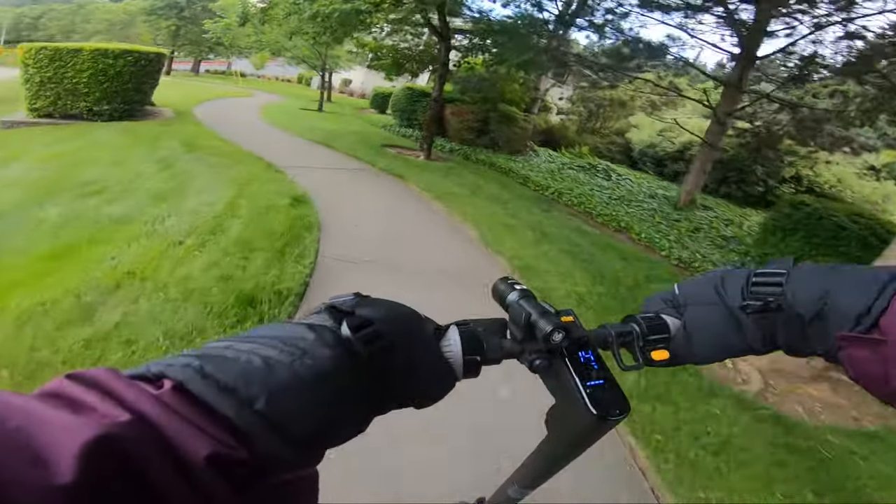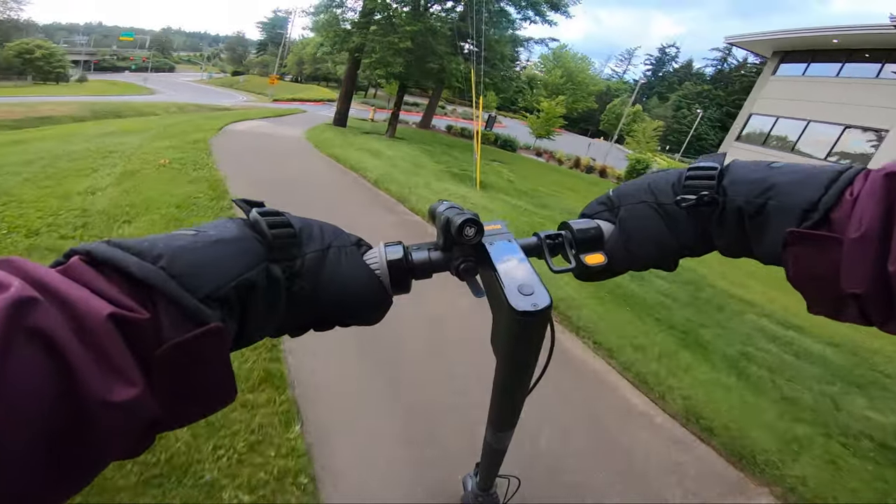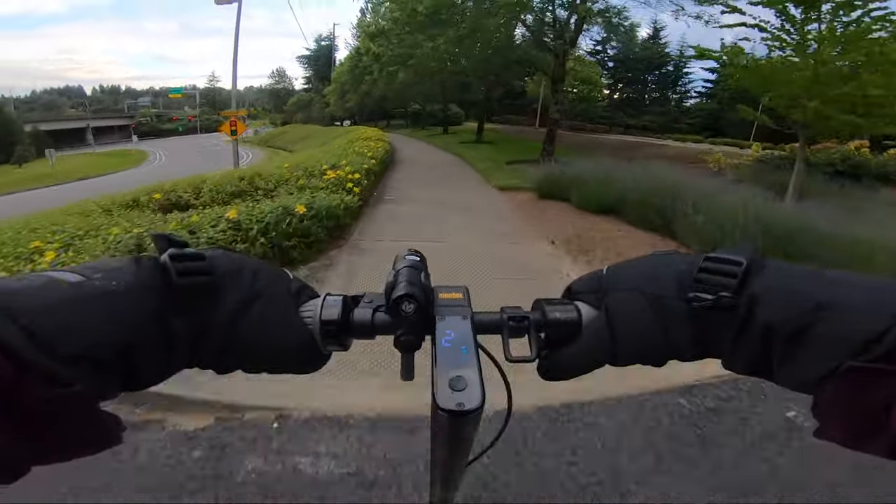Before we get too far into the video, I should start by saying that I'm six feet two inches tall and weigh 190 pounds or 86 kg. So the numbers I arrive at should be used as a sort of minimum range for each of the three modes the scooter has.